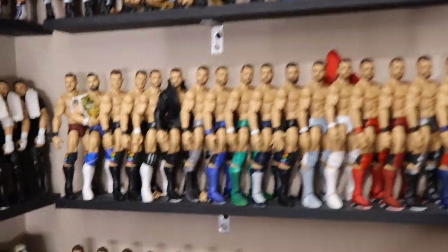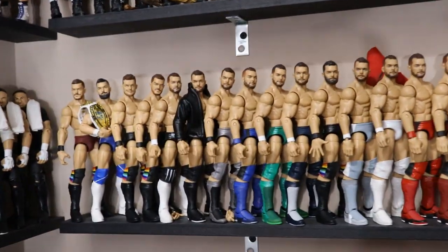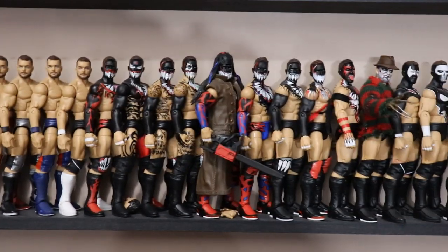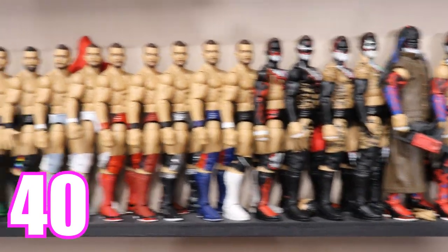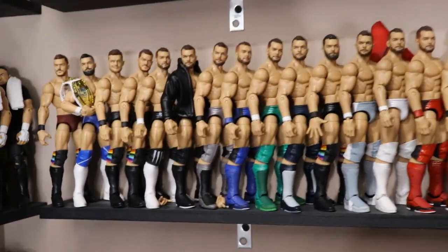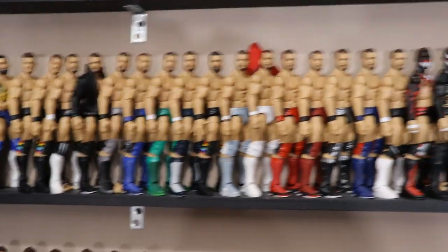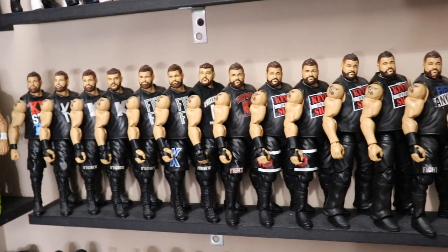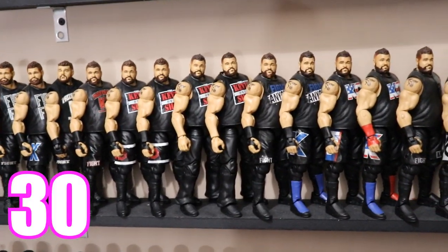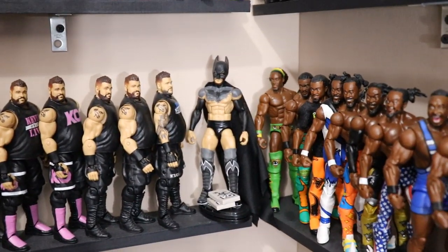Moving on to Finn Balor — this section is actually new, wasn't here last year. I added that bottom Seth Rollins shelf, moved everything down one, and added Finn Balor to the middle. For Finn Balor, one of my favorite superstars, we have a total of 40 Finn Balor Elites: all the Demons on the right side and his non-Demon attires on the left. There's also one Finn Balor on the Kevin Owens shelf, which makes 41. For Kevin Owens, last year we had 17, this year we have 30 — an increase of 13.